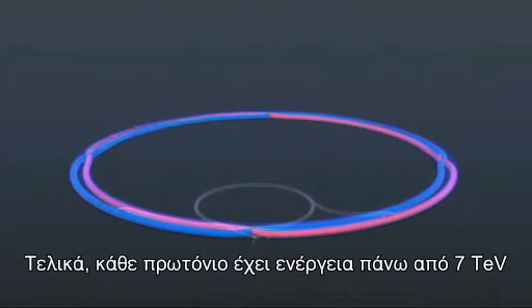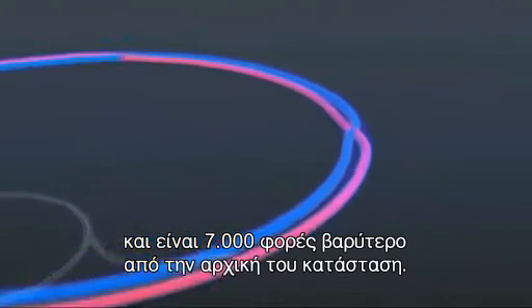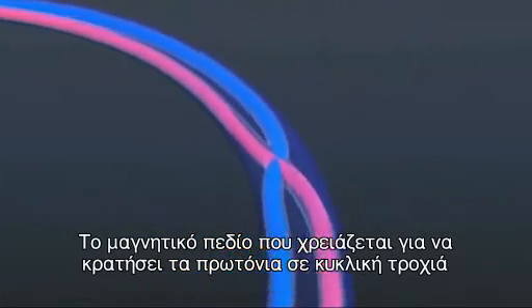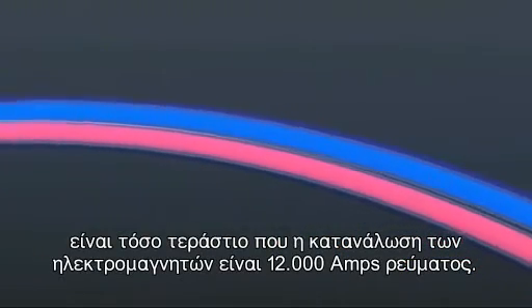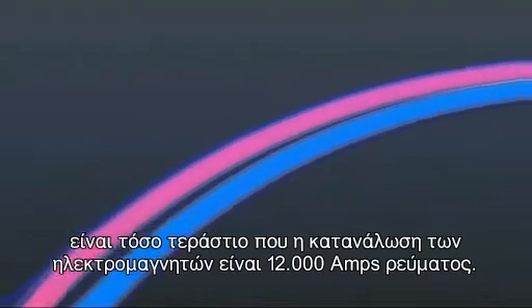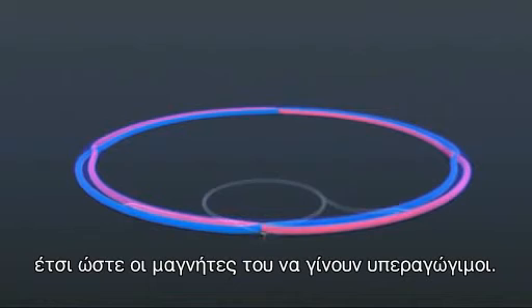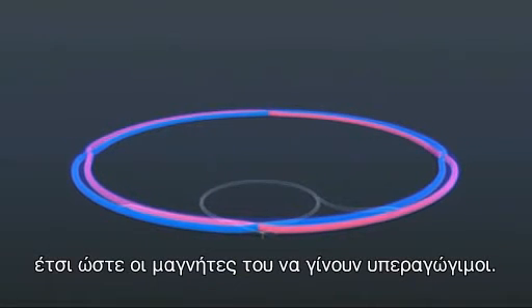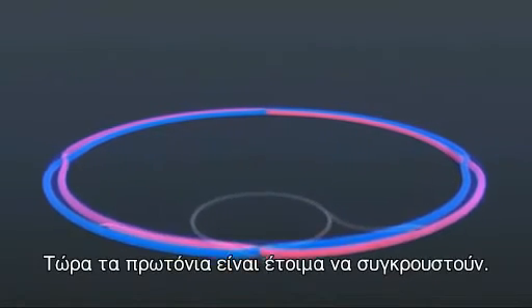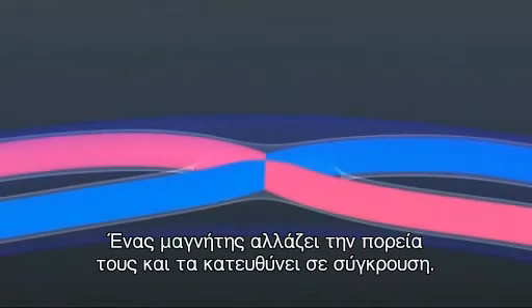Finally, each proton has an energy of 7 tera electron volts, and they're 7,000 times heavier than at rest. The magnetic force needed to keep the beams bending to the ring is so enormous that nearly 12,000 amps must flow through its electromagnets. This is achieved by making the LHC colder than outer space, so that its magnets become superconducting. Now the protons are ready to collide — a steering magnet finally brings them onto a collision course.